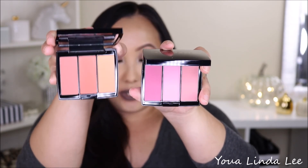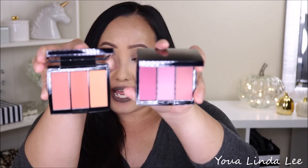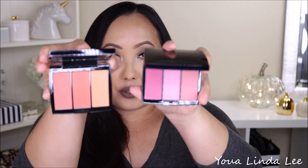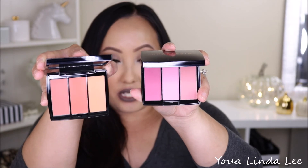Here are the two blush trios. Peachy Love is more corals — it does have a yellow in there which I'm not sure how I'll use as a blush. On the right is Pink Passion, which is definitely shades of pink. They'd be great for traveling since you get three different shades in each.